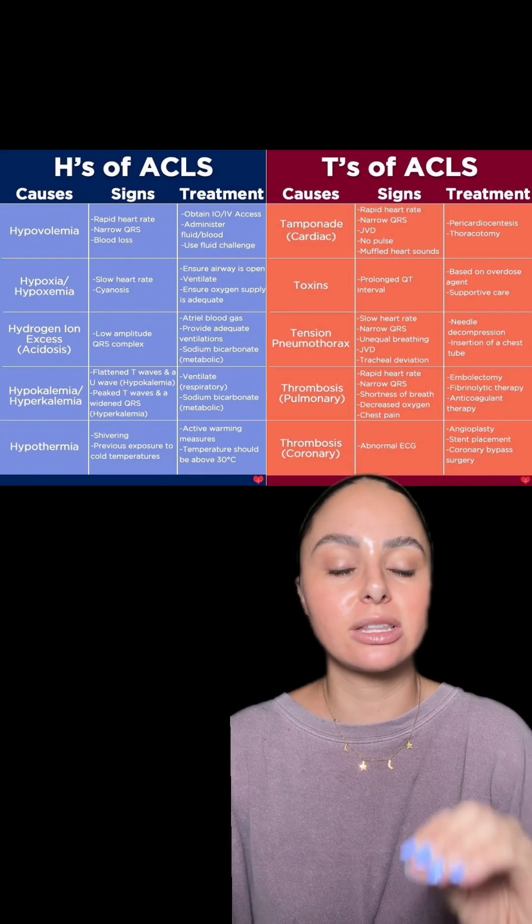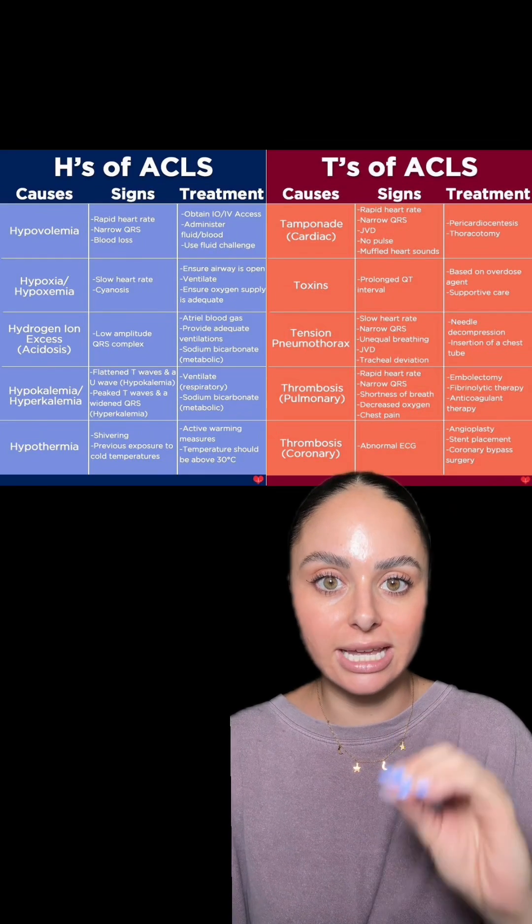Whenever someone has a cardiac arrest, the first thing we're trying to figure out is why did this happen. Sometimes it's super obvious, other times it's not — sometimes it's a multitude of things, sometimes just one. Immediately in a CPR situation, the provider and nurses are going to be brainstorming what caused this. There's a great graphic that covers all of the H's and T's, which are the main causes of cardiac arrest and are part of the ACLS algorithm.